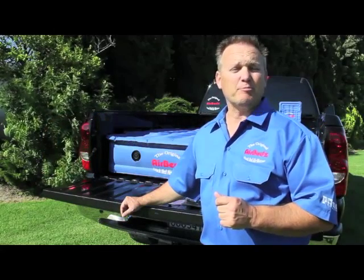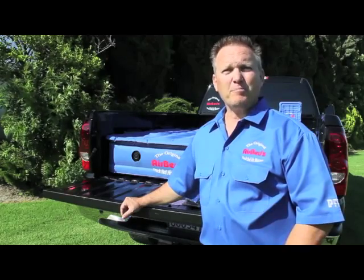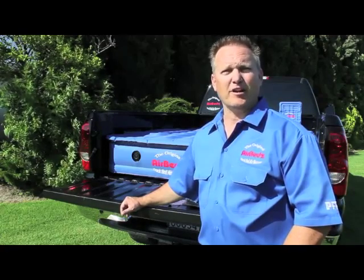My name is Jim Pittman, and I am the president of Pittman Outdoors. My product is AirBeds, the original truck bed air mattress.